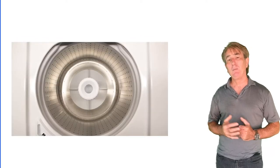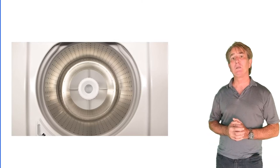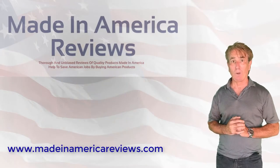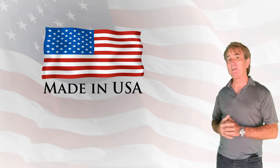The stainless steel wash tub becomes even smoother over time, preventing damage to your clothes. And because the Speed Queen top load washer spins each load as it drains, no dirt will be left behind on your laundry. Best of all, it's made right here in the USA.